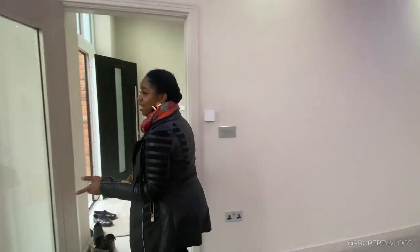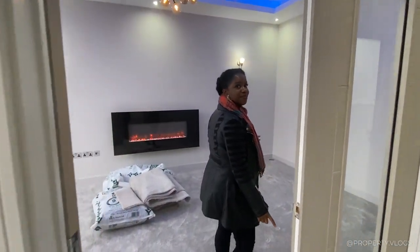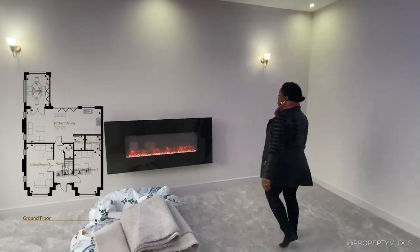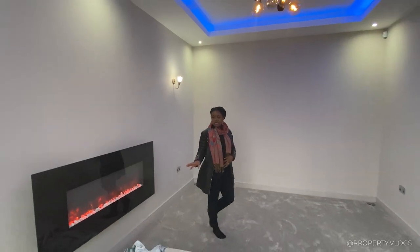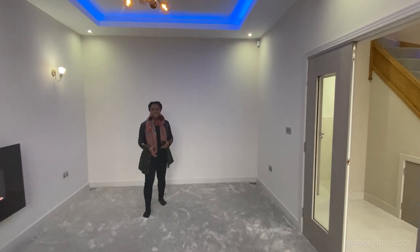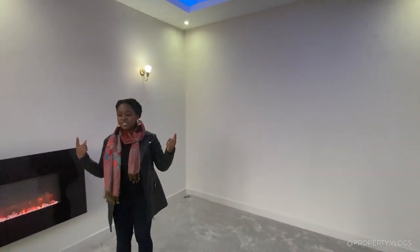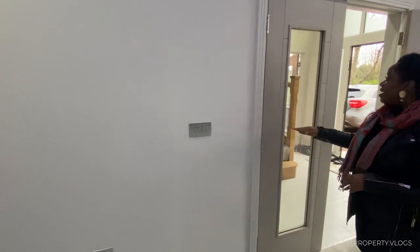Coming back into the corridor, the next room is the living area — a welcoming space with a contemporary linear fireplace. It's a flueless fireplace, so it's an electric fire, but it makes the room feel really nice and cozy. Again you've got the generous ceiling height, the skirting board details, and brushed chrome faceplates to all the light fixtures.